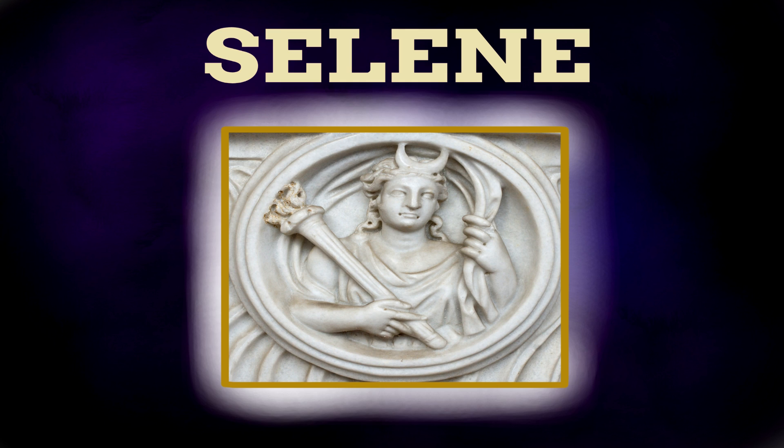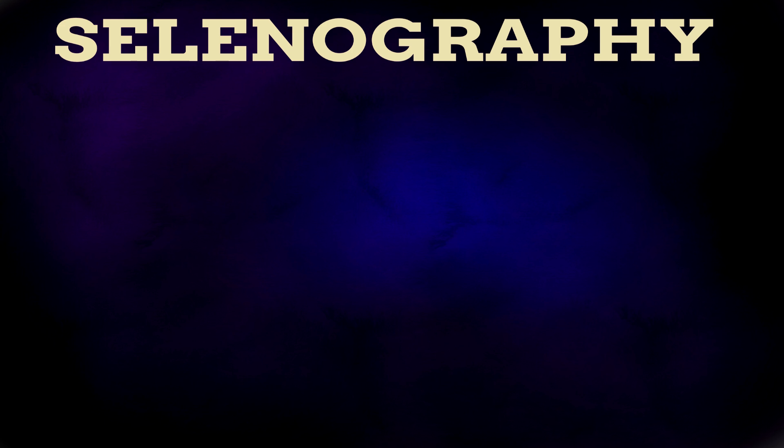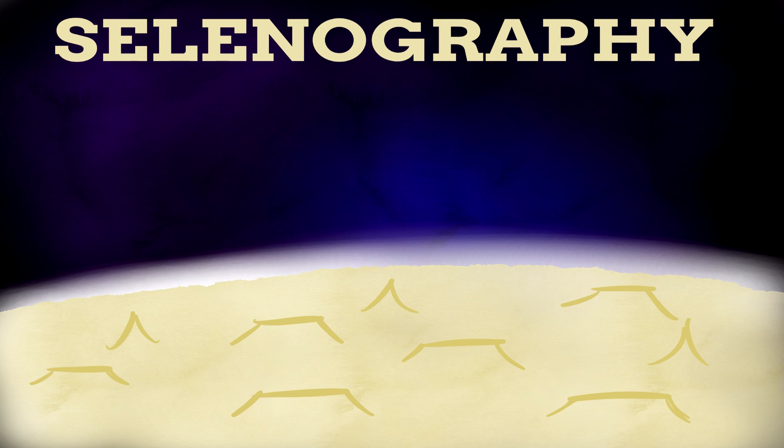Selene, the Greek goddess of the moon, has also been used in modern times, but is nowhere near as commonly known as Luna. Sorry about that, Selene. The most common use of the Greek goddess's name is within selenography — the study of the surface of the moon.